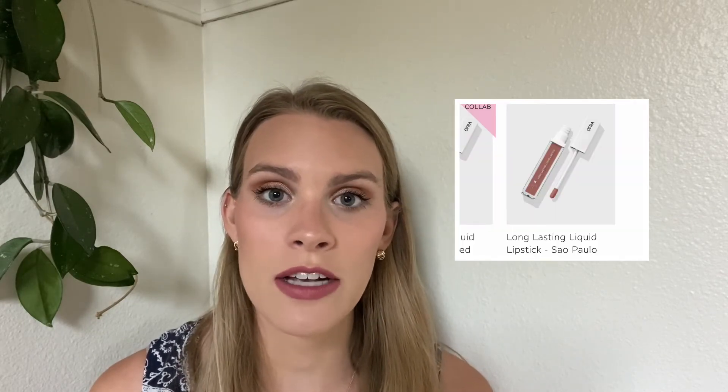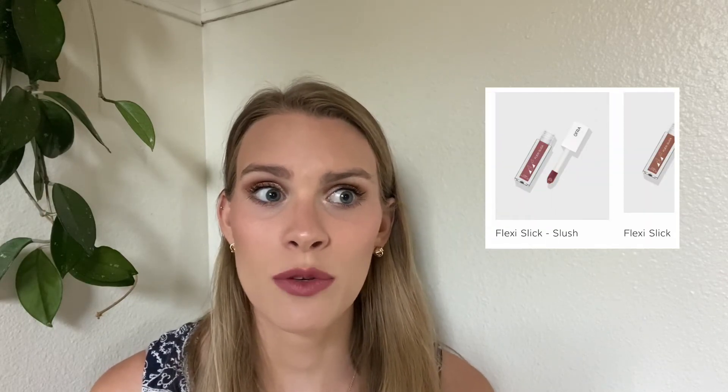Next up on my higher-end list is OFRA Cosmetics, and I want one of every single lip product they make. They have liquid lips, lip gloss, and this cream soufflé-style lip product — I want one of everything in every shade. I do not have enough cruelty-free lip products; the majority of my lip products are not cruelty-free or vegan, so that's one area where I really have to do a complete overhaul on my collection.